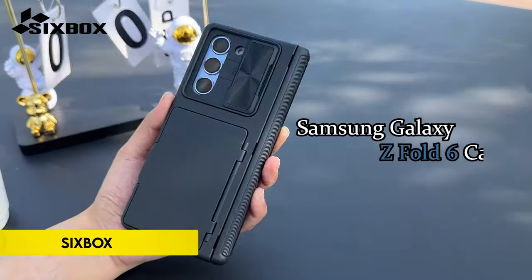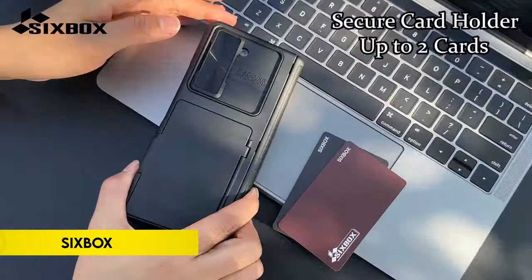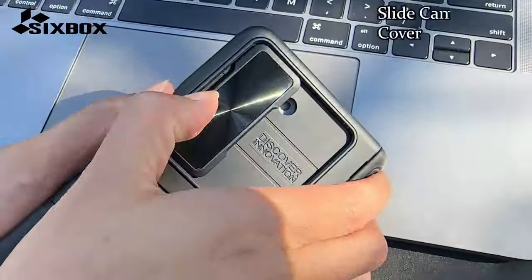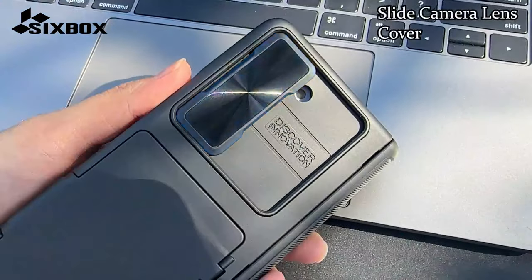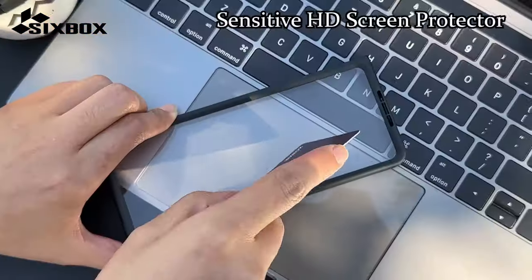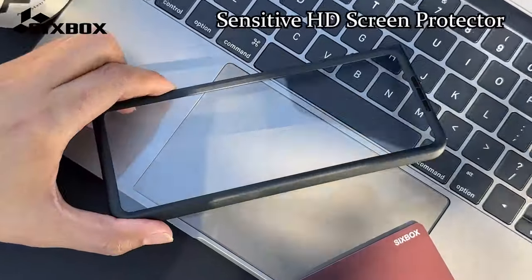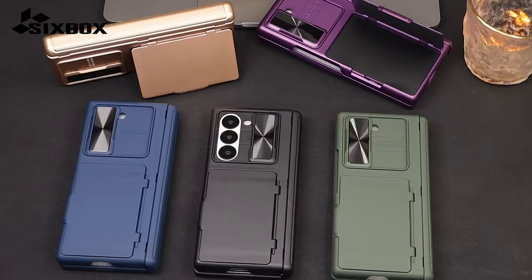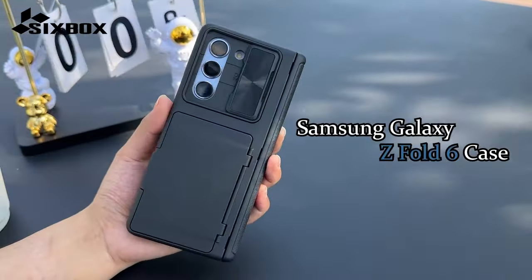Number 3: 6-Box. The 6-Box multifunctional case for the Samsung Galaxy Z Fold 6 2024 offers a comprehensive protective solution tailored for this specific model. It features a secure card holder that can store up to two cards, ensuring a convenient wallet-free experience for shopping or traveling. The case also provides dual-layer camera protection with a flexible sliding cover and raised lips around the lens, enhancing safety and durability.